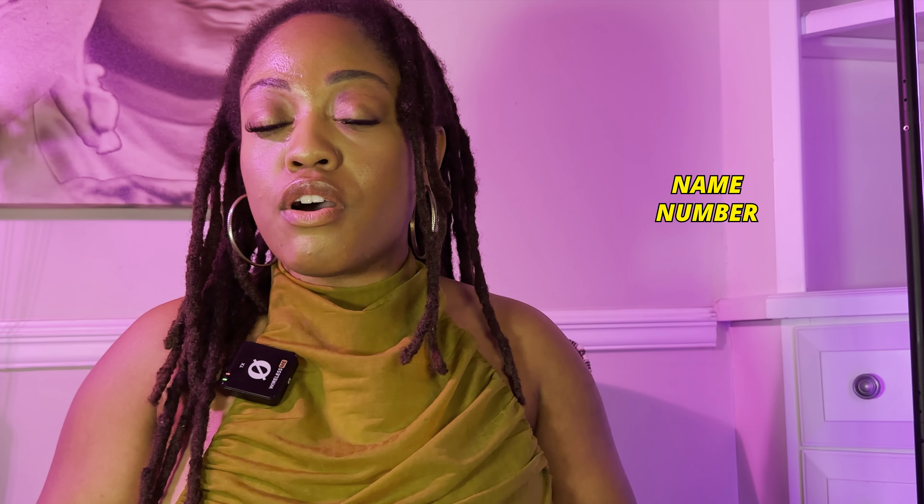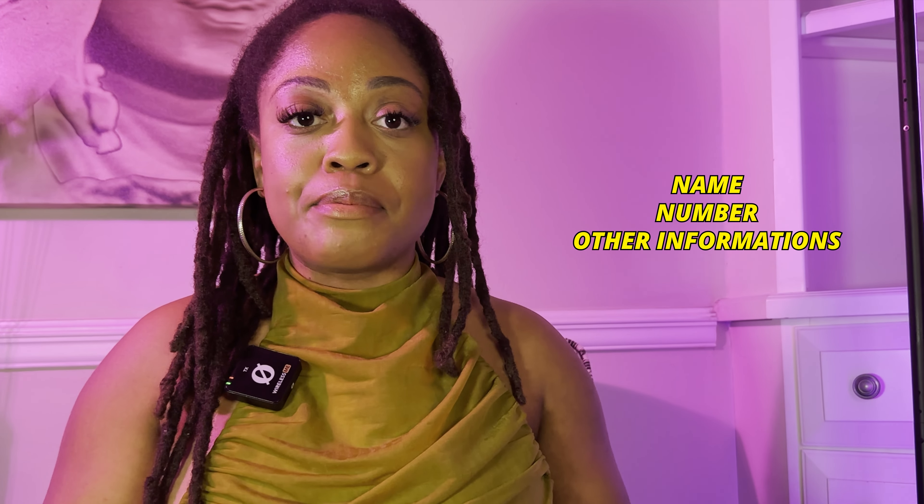Hi, welcome back to my channel. My name is Ayana. I'm a licensed massage therapist, esthetician, and spa owner. And in this video, we're going to be talking about mobile massage safety tips.